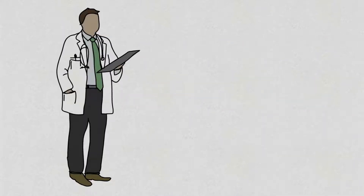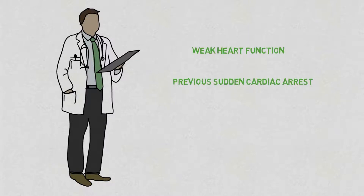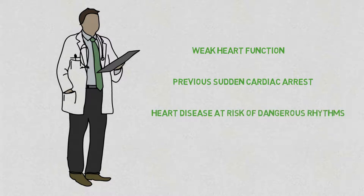An ICD is recommended in patients with weak heart function, survivors of sudden cardiac arrest, or those with an underlying heart condition that increases their risk of these dangerous heart rhythms. Your heart doctor will inform you should you be eligible for an ICD.